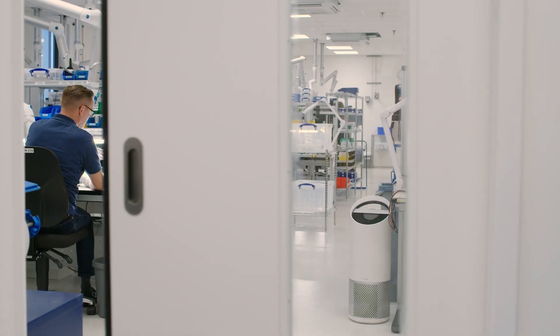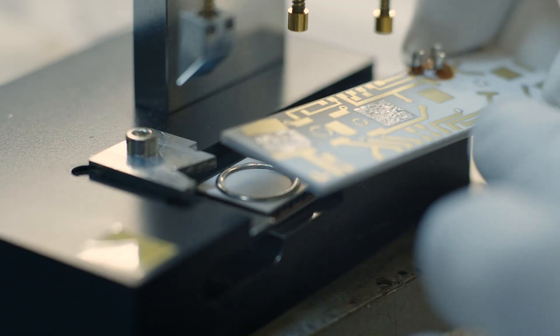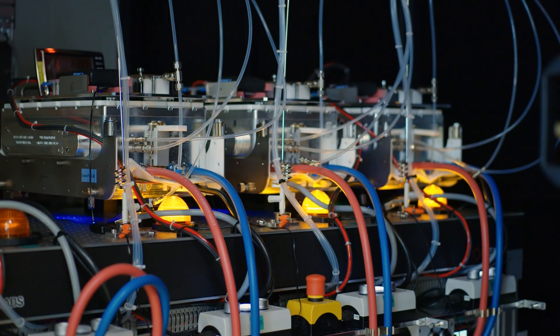What do we do here in our 16,000 square meters? We invent, design, and manufacture lasers. With our lasers, our customers make the invisible visible.